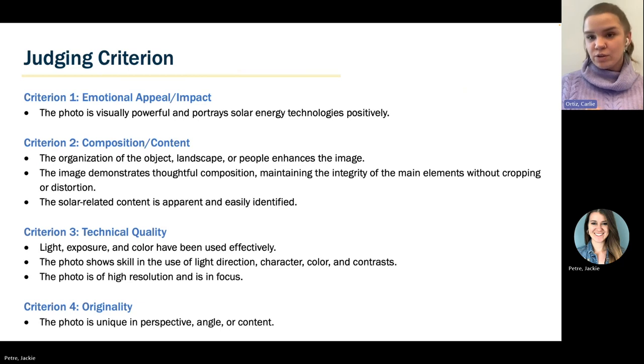Criterion three is technical quality — we're judging on light, exposure, and color. We want the photo to show skill of light direction, character, color, contrast, and things like that, and the photo must be of high resolution and in focus. Lastly, criterion four is originality — the photo should be unique in perspective, angle, or content. We really want you to be creative in the photos you're submitting while also focusing on technical quality and content.